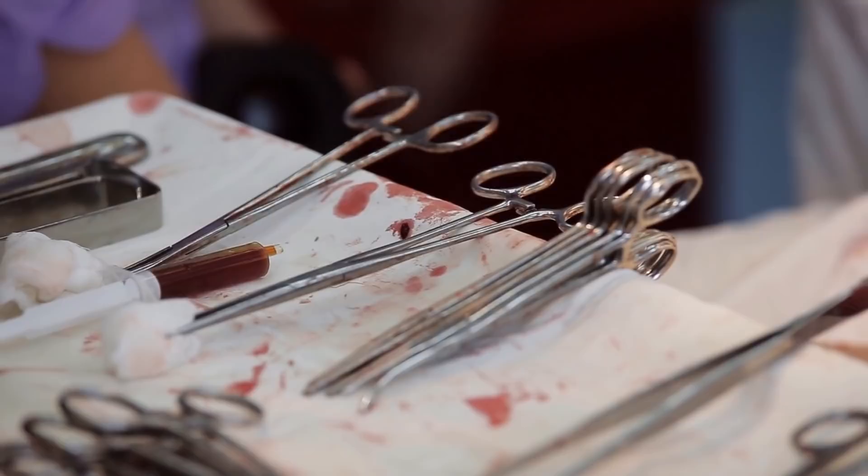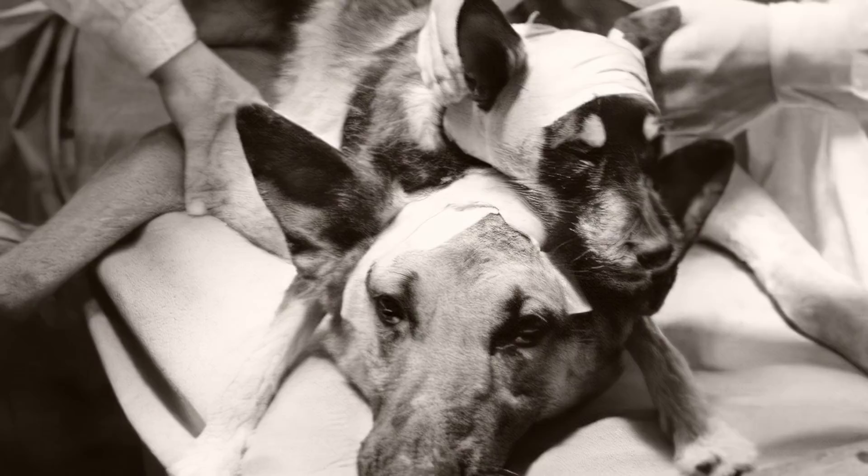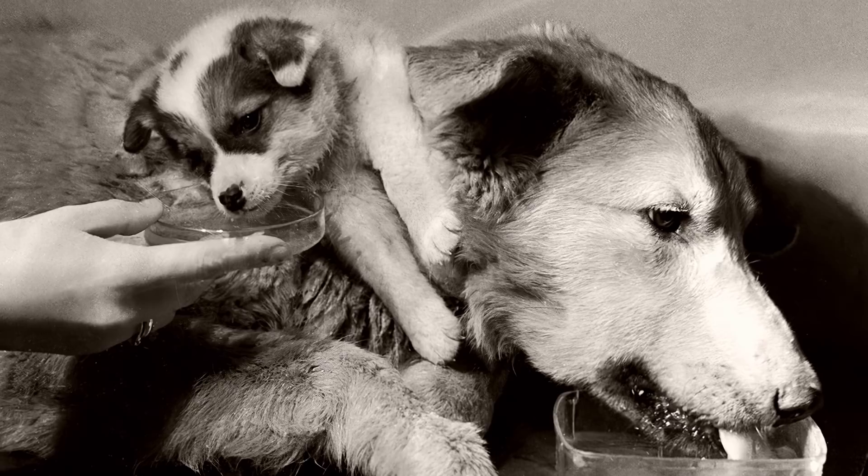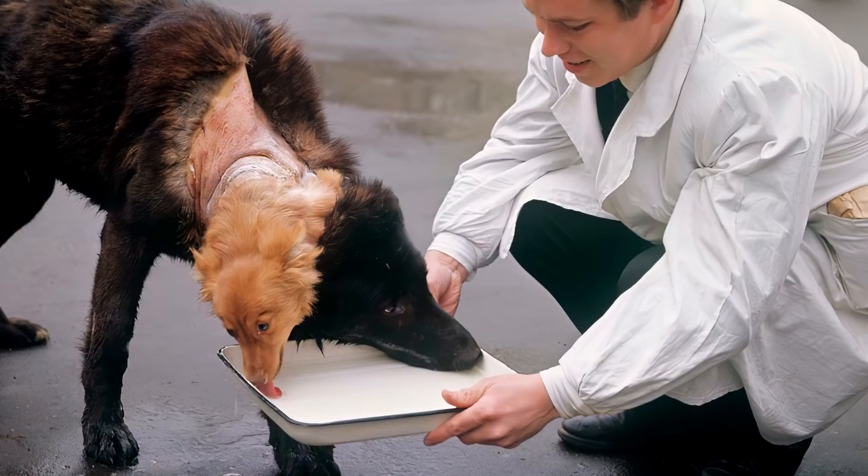Dmykov would go on to attempt his own canine head transplant procedure in 1954, improving upon Guthrie and Carrel's techniques. Dmykov's dogs demonstrated more functional capacity and were able to move, see, and lap up water. His more successful outcome was attributed to his careful preservation of the blood supply to the lungs and heart of the donor dog.